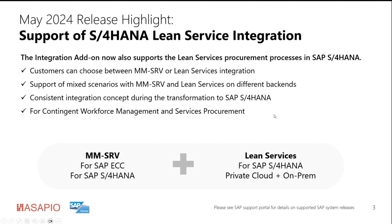The Lean service processes are supported for contingent workforce management as well as services procurement. It's also supported for assignment management, though we don't explicitly name it here because assignment management is now more or less embedded into service procurement.